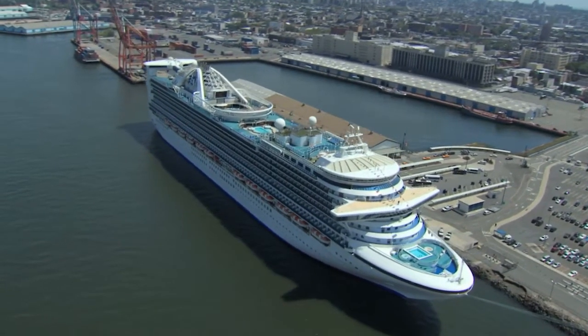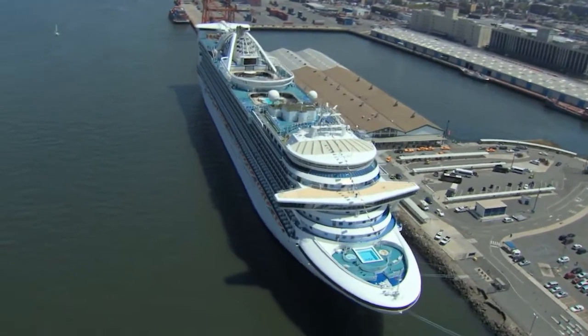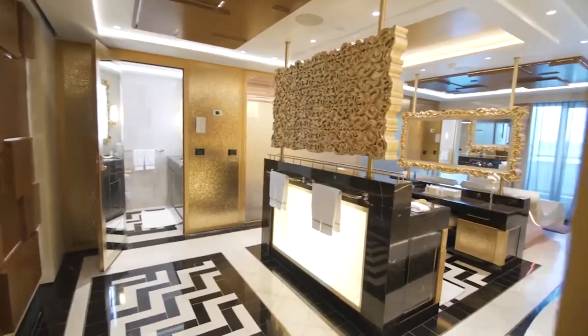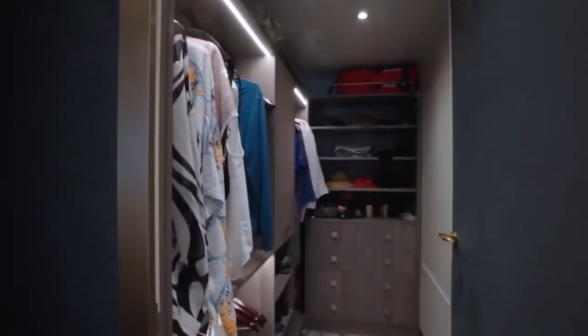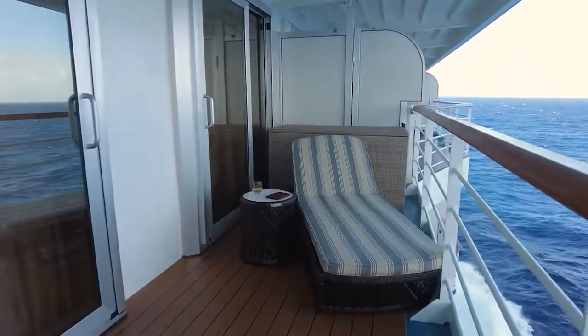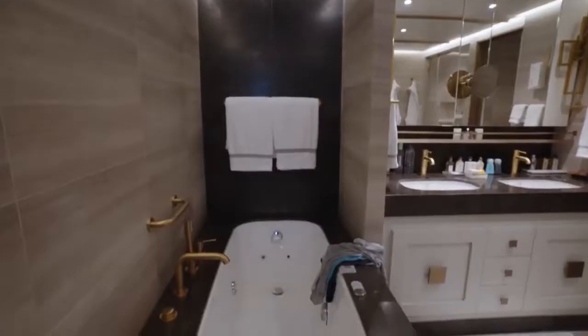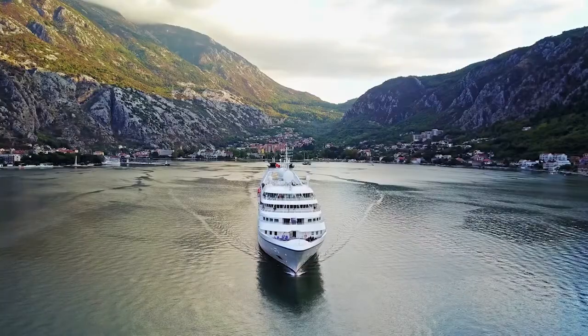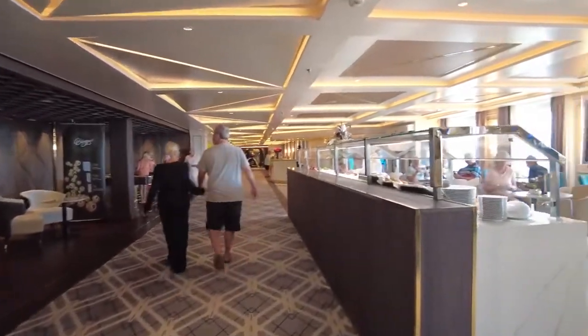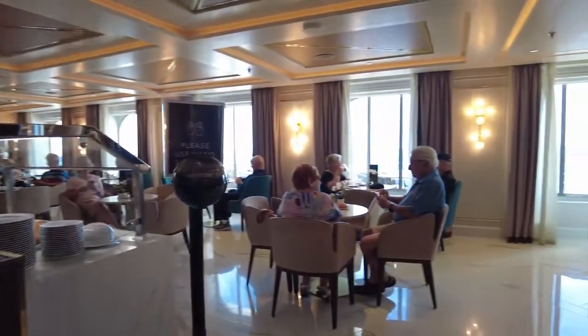The ship has 375 rooms, all of which are exquisite. Even the most minor suite has king beds, separate soaking tubs, luxurious rainfall showers, and walk-in closets. Surprisingly, cabins that cost more than the veranda suite include a walk-in area between the sleeping area and the bathroom. This is unusual on a cruise ship.